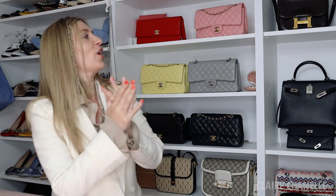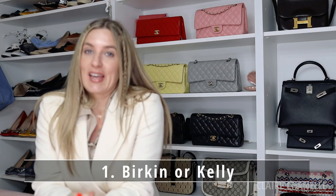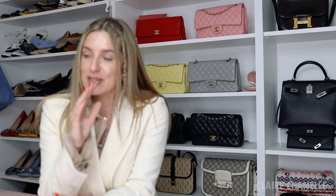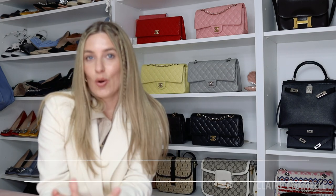Quick-fire answers! Birkin or Kelly? Kelly. I love the Birkin and wouldn't turn one down, but ultimately the Kelly — it's more practical. Even before being a mum I preferred having both a long handle and a top handle option. I love wearing oversized blazers and using the strap. It closes easier and I prefer the look of it. So, Kelly.